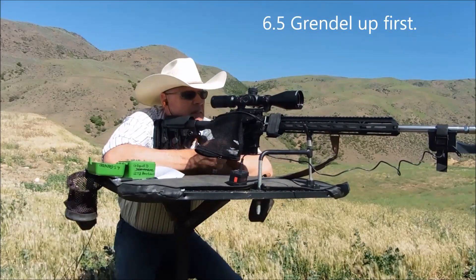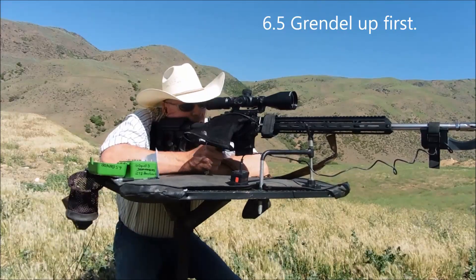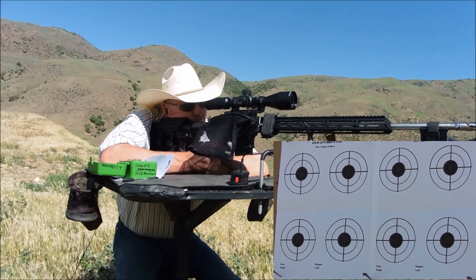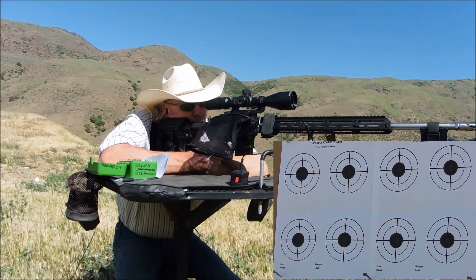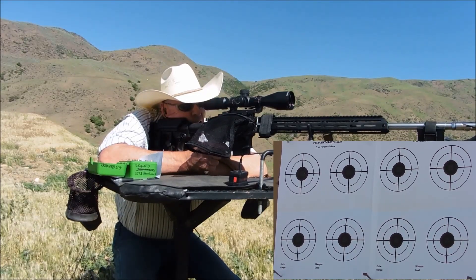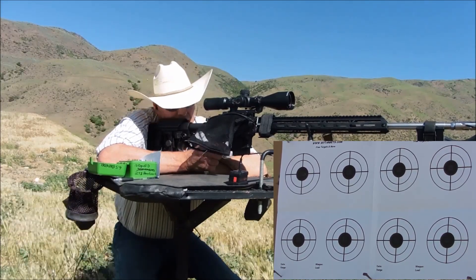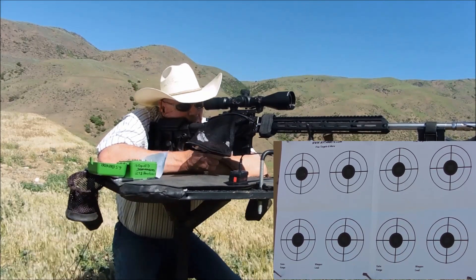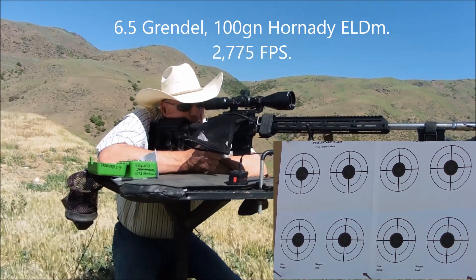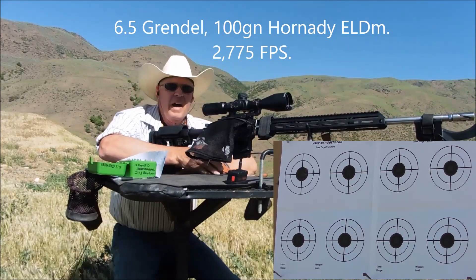Upper left. Velocity readings on the 6.5 Grendel 100-grain: 3772 and 3795.